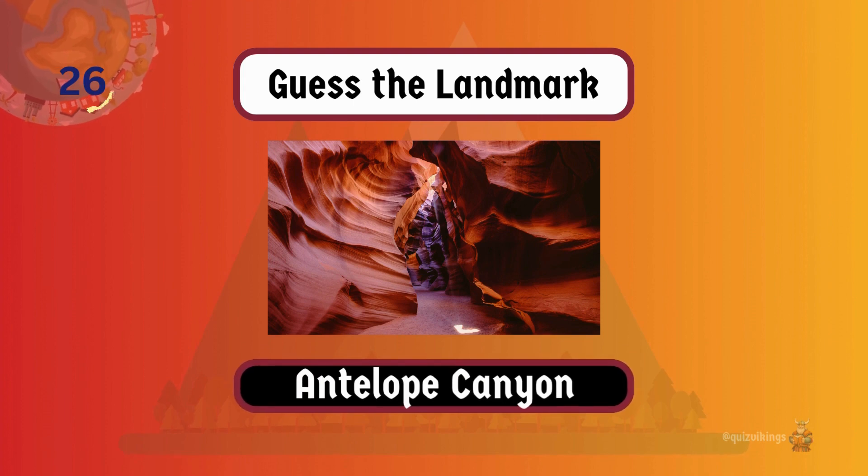Antelope Canyon is known for its mesmerizing play of light and shadow on vibrant, sculpted rock walls.